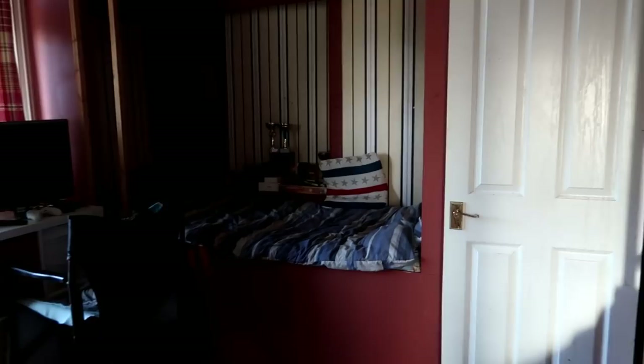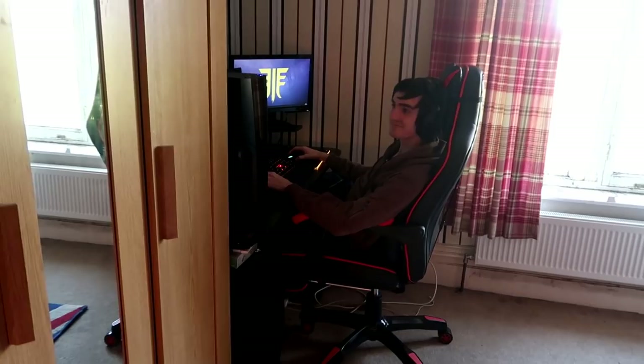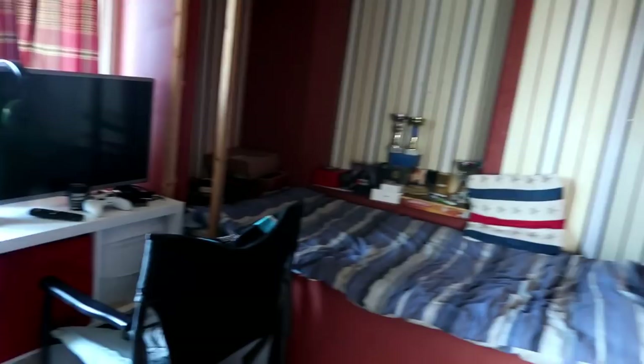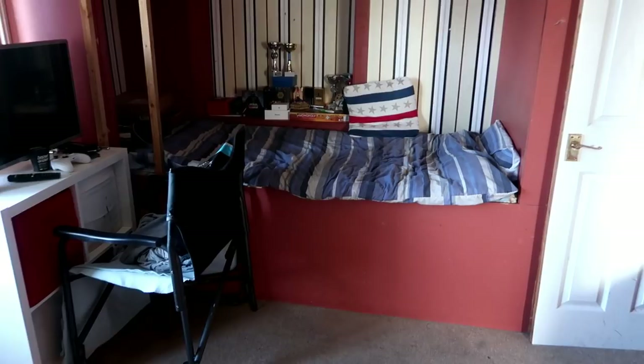And now we're gonna go into the messy boys' room. So this is Luke, Daniel, and then James is on one of the top bunks up there. This is the messy room, isn't it Luke? As you can probably tell, Luke is into his gaming. This room is gonna get decorated after the kitchen, I think. It's still a really good sized room. The bunk beds are brilliant — nobody sleeps in that top bunk now. So yeah, that is the boys' room.